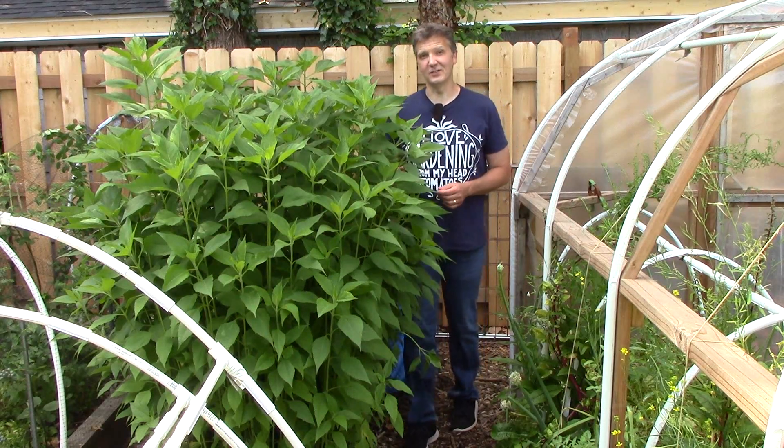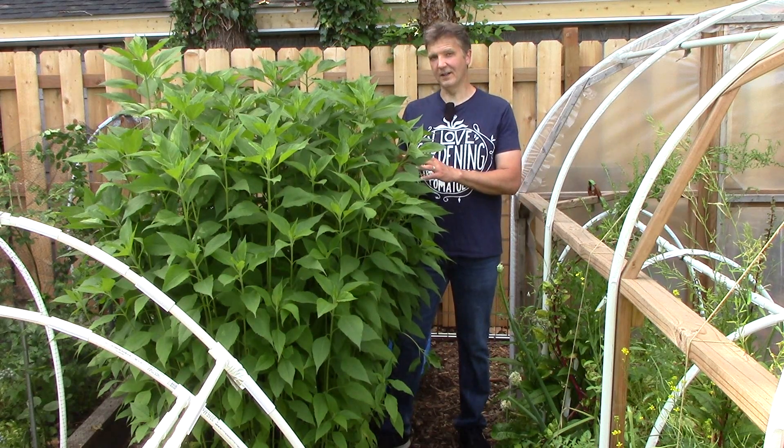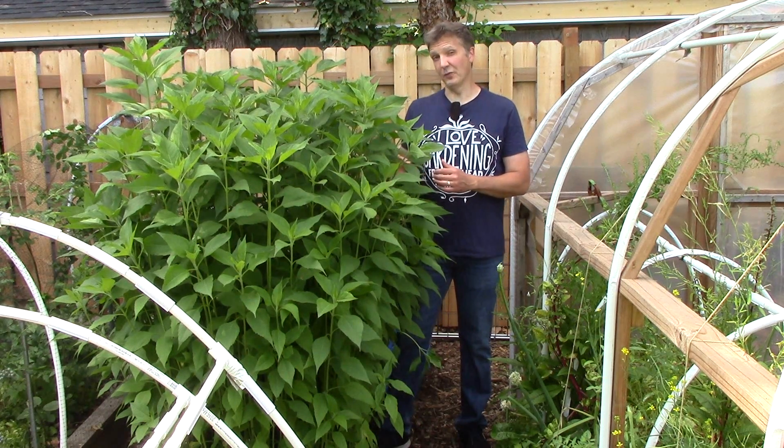Right next to our red norlands we have our sun chokes. I need to put a trellis on these very soon because they grow very tall, and without support they can be blown over by the wind.